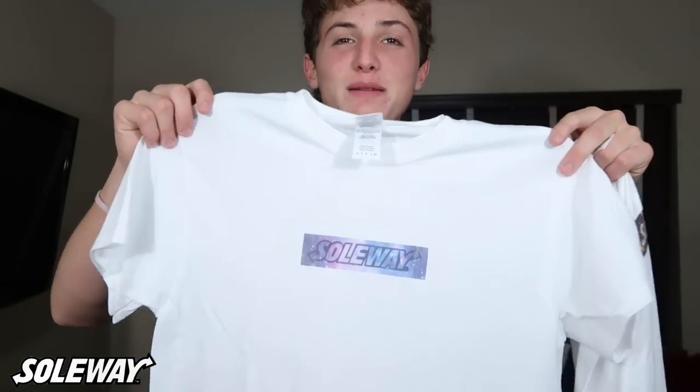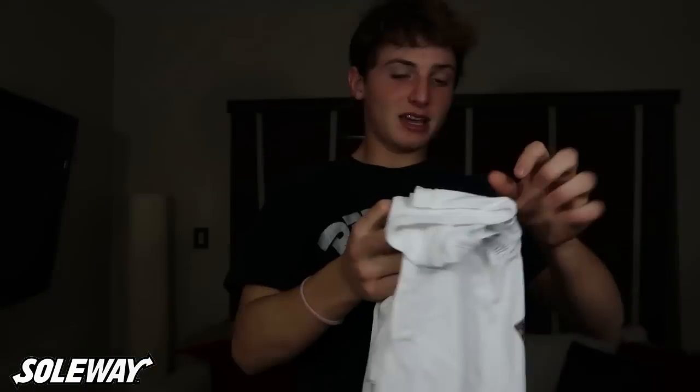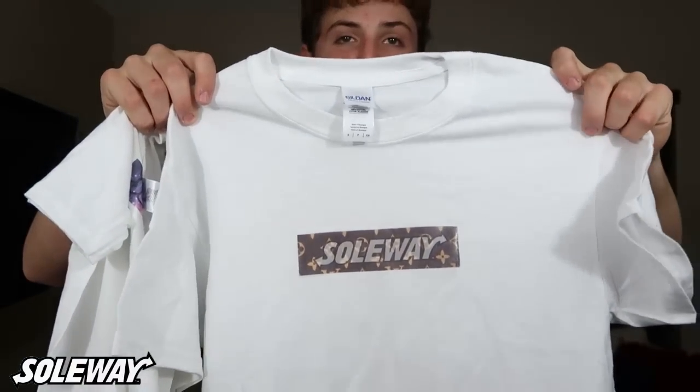I've also been selling some merchandise for my company. It's the Soleway BOGO — this is the galaxy colorway, with the Louie imprint and the translucent Soleway logo.